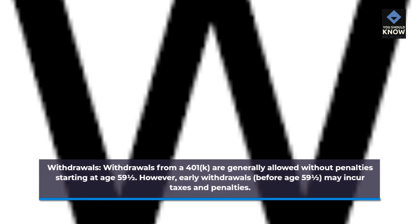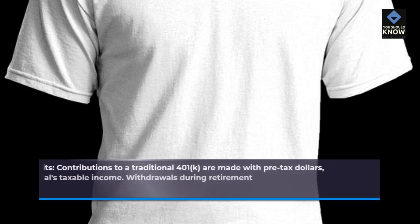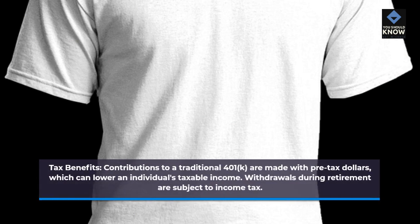Withdrawals: withdrawals from a 401k are generally allowed without penalties starting at age 59 and a half. However, early withdrawals before age 59 and a half may incur taxes and penalties. Tax benefits: contributions to a traditional 401k are made with pre-tax dollars, which can lower an individual's taxable income. Withdrawals during retirement are subject to income tax.